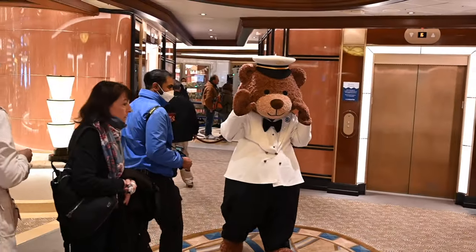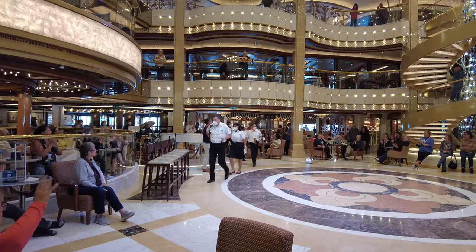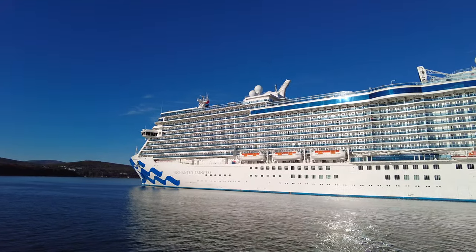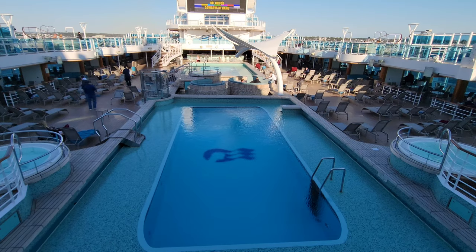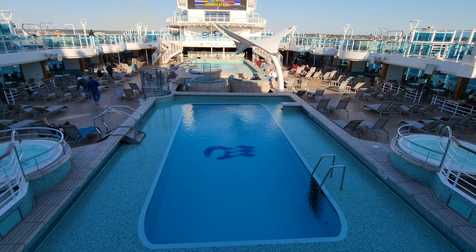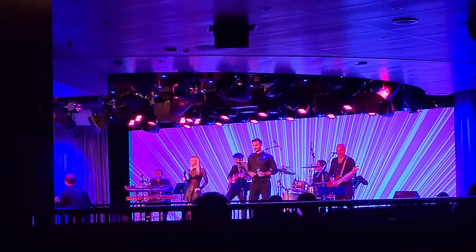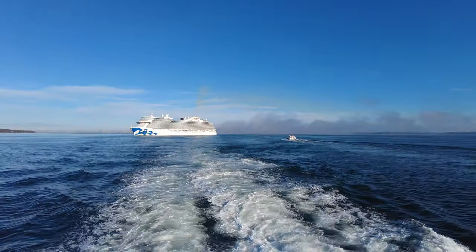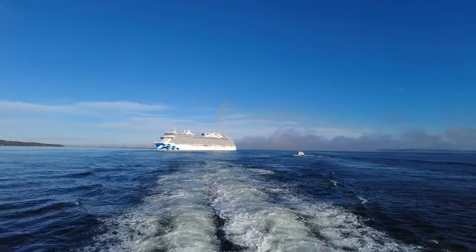Hi, this is Linda and Aaron with Traveling Flamingo. Welcome back to our cruising friends and to anyone new to our channel. It's great to have you with us here today as we are on one of Princess Cruise's newest ships, the Enchanted Princess. These new cruise ships are massive and it can be overwhelming with everything to see and do. We're going to take you on a walkthrough of the entire Enchanted Princess so you can see what areas and restaurants are on board, so you don't miss out on anything you really want to try.